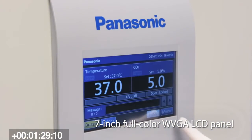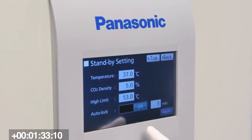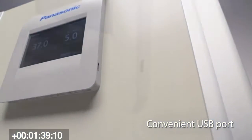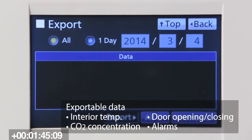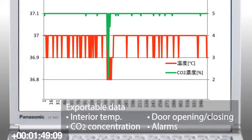Another feature we have on this incubator that we are really proud of is this new LCD panel. This LCD panel can be operated with rubber gloves. It has all your data there so the researcher can see from across the room how their cells are doing. We also put a USB port on this incubator so researchers can take data locally.